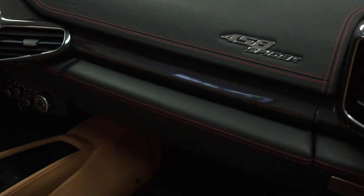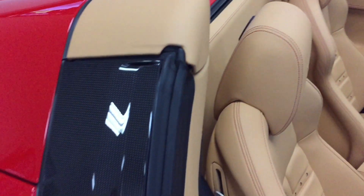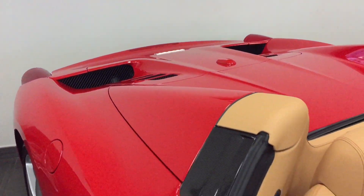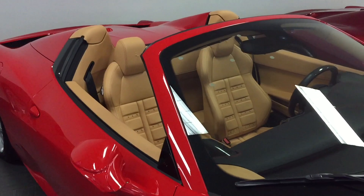You'll also notice the button here in the center console — that is the front lifting suspension, which will help you in and out of parking lot situations. This car also comes with factory navigation and a backup camera so you can see when exiting a parking space.